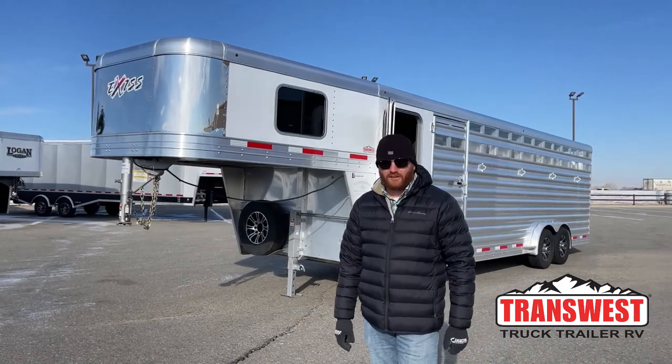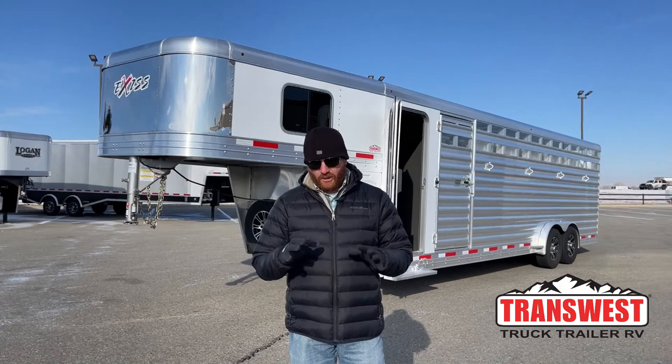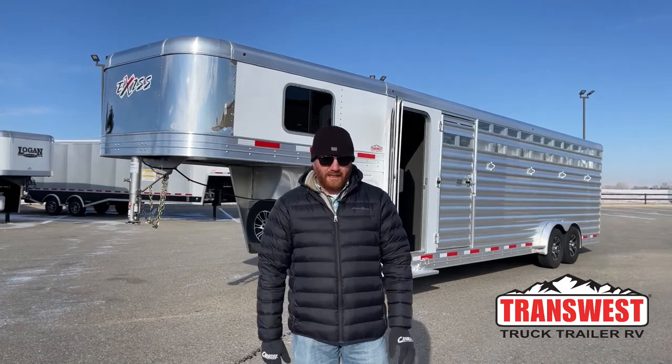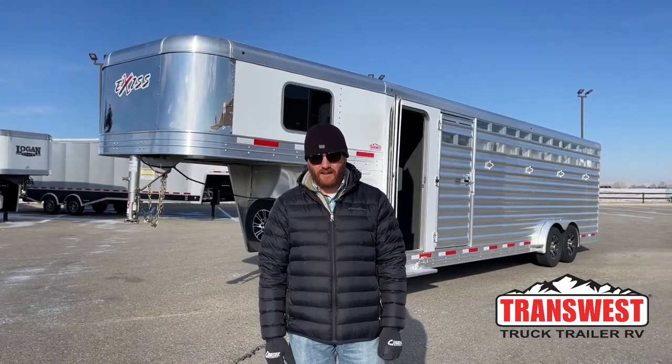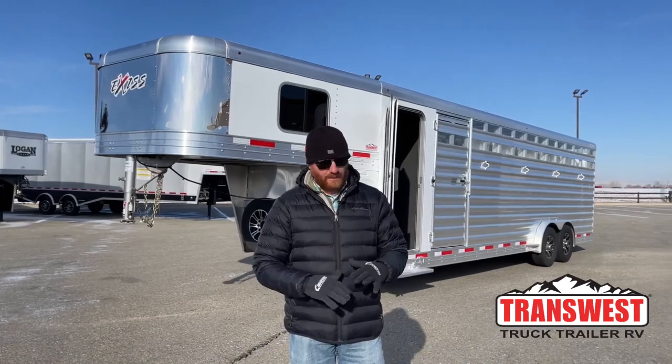Hi, I'm CJ Altenberg with TransWest Truck Trailer RV in Frederick, Colorado. We appreciate you tuning in this morning. We have a used trailer sitting behind me. This is actually a 2022 Exus six horse. It was purchased brand new and is a 2022 model — very recently purchased, but things do change. The owner wanted to go with living quarters, so they traded this in on one of our used living quarters here at the lot.